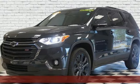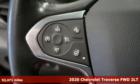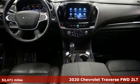Here's a 2020 Chevrolet Traverse. There's so much room in this Traverse that those driving the competitors' cars are filled with cargo envy.